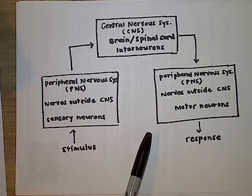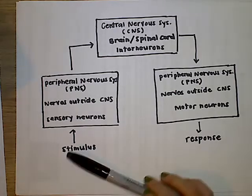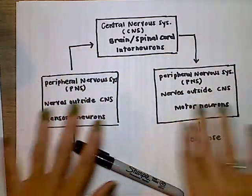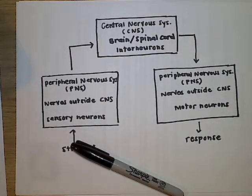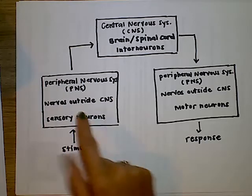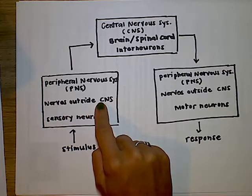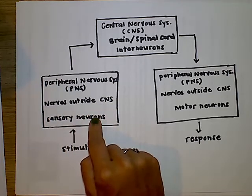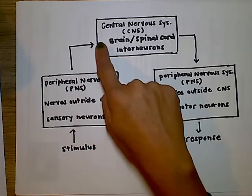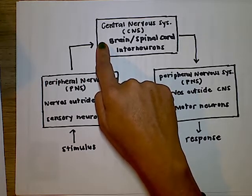And then there is the peripheral nervous system. If you think of the word peripheral, like peripheral vision, it's off to the side — so this is all the nerves that branch off from the spinal cord. When there is a stimulus, it usually goes into the peripheral nervous system. Some of the nerves outside of the central nervous system sense this, and we call these sensory neurons.